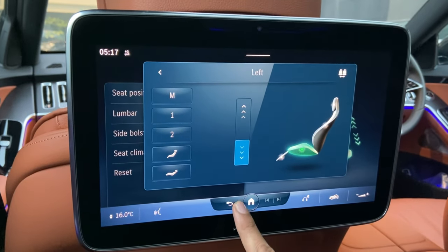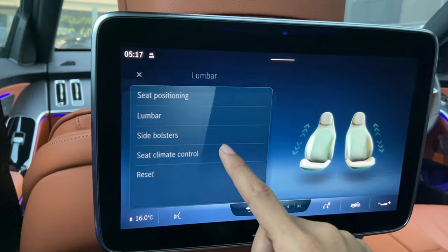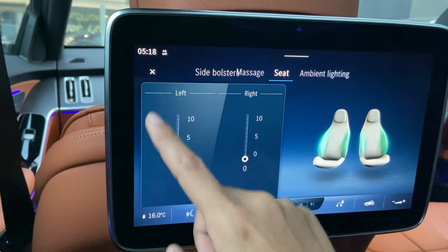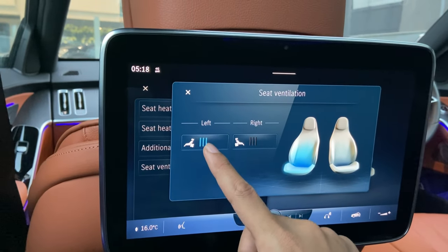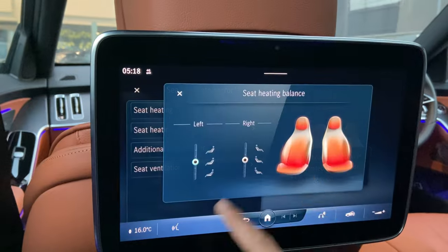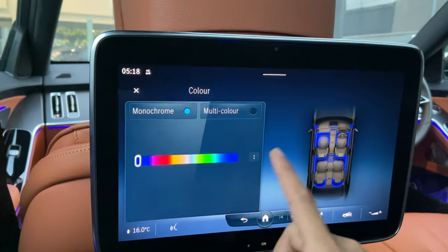The seat positioning can be adjusted and memorized — you have two memory options in the master seat. You can adjust the thigh support, lumbar support, and side bolsters from the screen. The seat climate control option includes seat ventilation for both left and right seats and a neck warmer. You can also adjust both seat settings from either screen, along with seat heating.